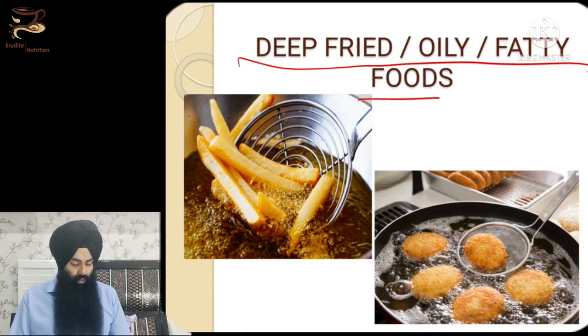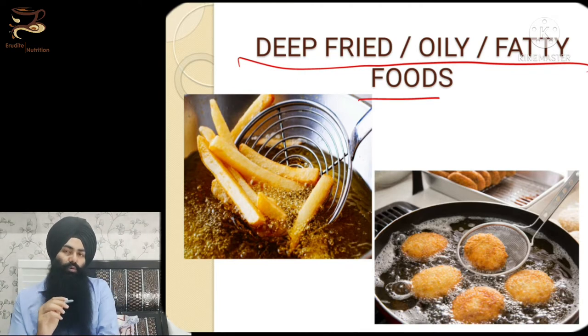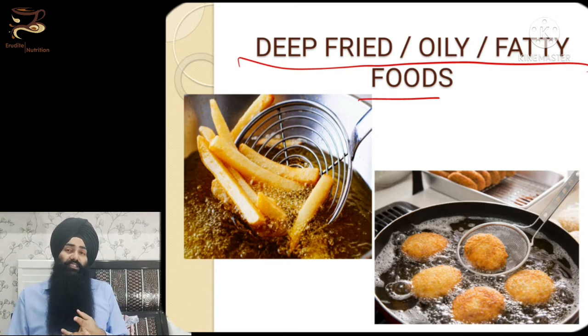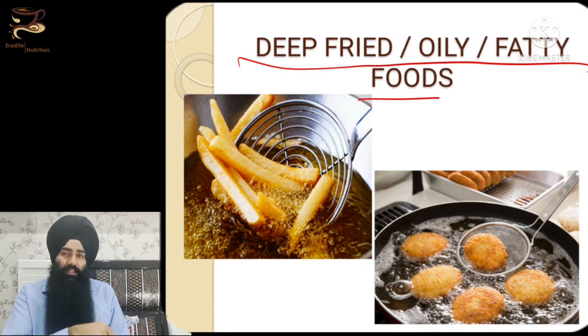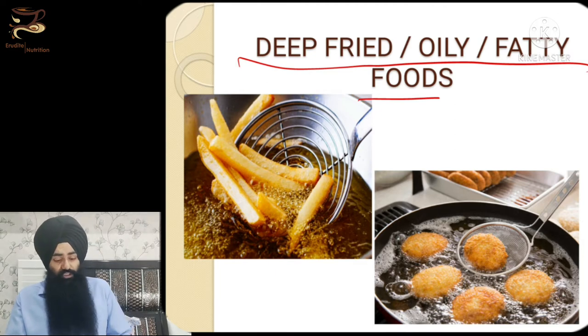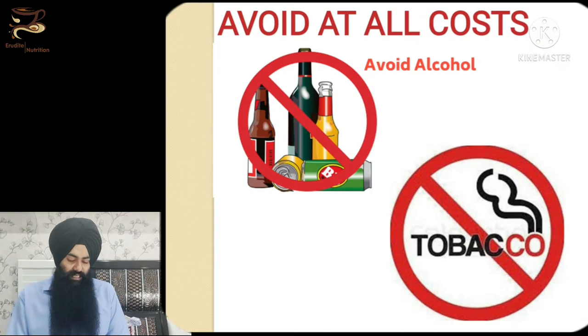Any deep-fried, oily, or high-fat-content food will also worsen your symptoms. A lot of oil in the diet slows digestion and requires more acid. Due to gastritis or ulcers, stomach acid is already weak, and if you are on proton pump inhibitors, acid production is further decreased — so high-fat foods won't be digestible and will worsen your symptoms.